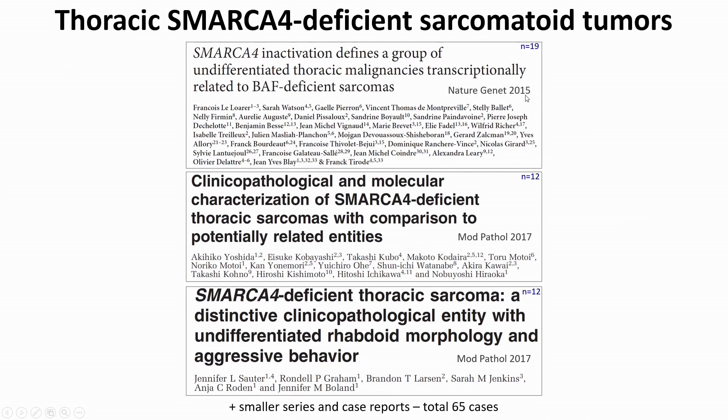The first description of these tumors was in 2015 in a study from a French sarcoma group, followed by studies from Japan with first author Akihiko Yoshida — our illustrious Memorial alumnus, who was a surgical pathology fellow when I was a cytology fellow here — and from the Mayo group with Jen Sauter as lead author when she was a fellow there. Since then there have been a number of smaller series and case reports for a total of 65 cases. Our study included our initial experience with 22 cases, and we've recently updated our tally to close to 40 cases. These are not rare — we see them probably at least every month, sometimes every other month.